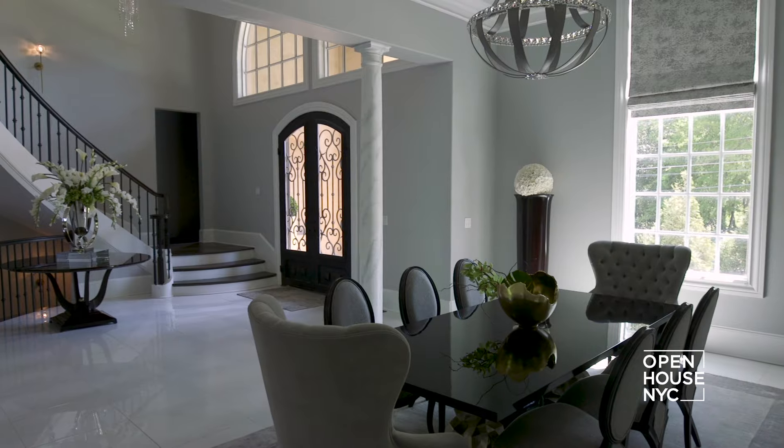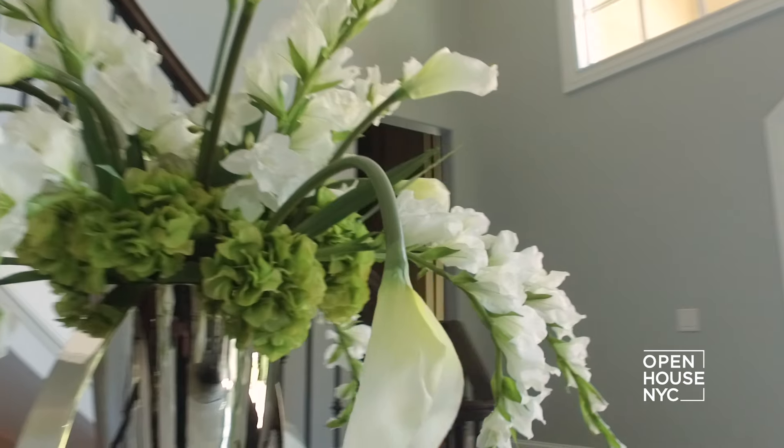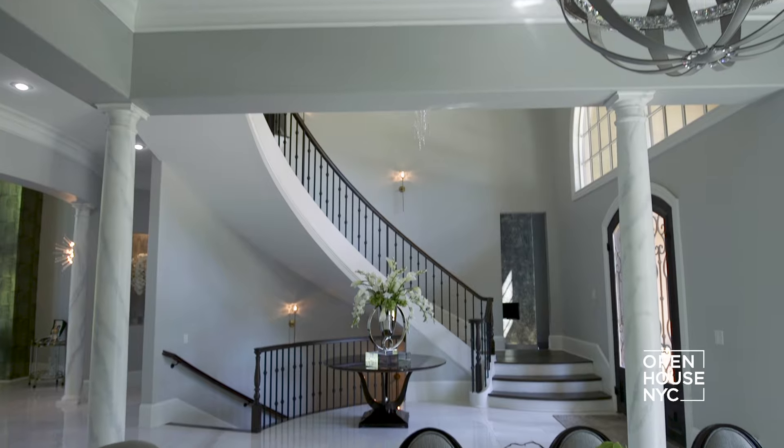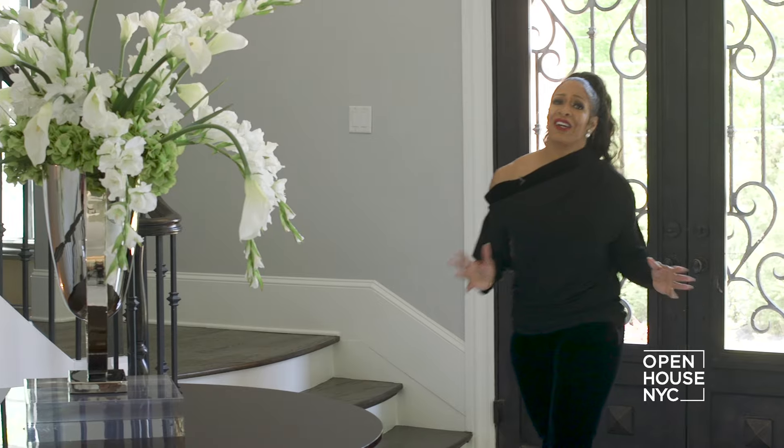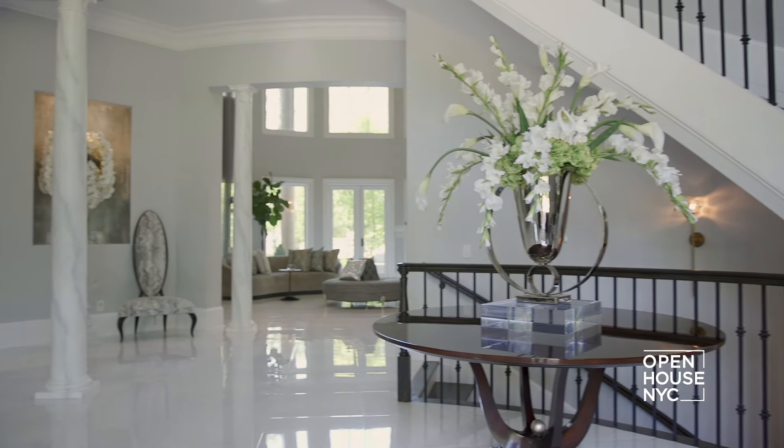I finally finished Chateau Shereé about a year and a half ago and I can honestly say from top to bottom, it is my dream home and I can't wait to show you around. Come on. I love to entertain, so I wanted a wow factor the moment people walk through the door.